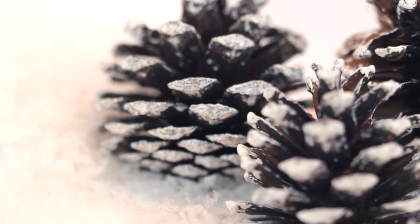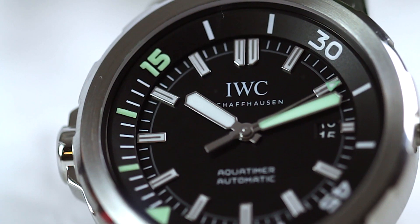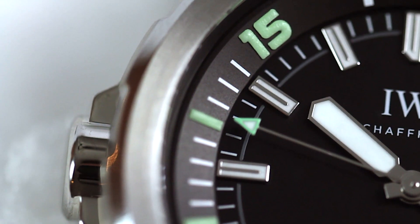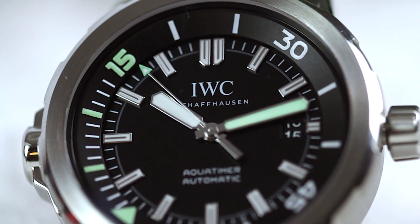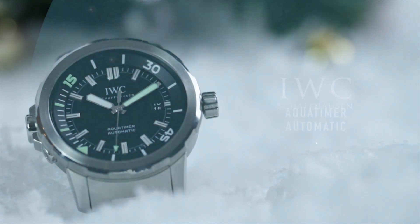First up is the IWC Aquatimer Automatic, water resistant to 300 metres — this is a proper diver's watch and it's not just about styling. It's called the safe dive system. You set the inner bezel to the time that you need to decompress, and if by chance the outer bezel gets knocked, the inner bezel will not move.